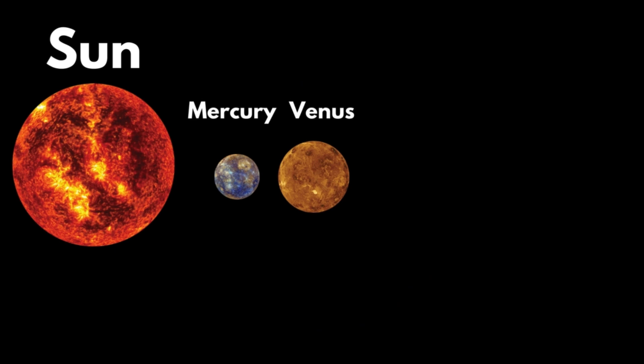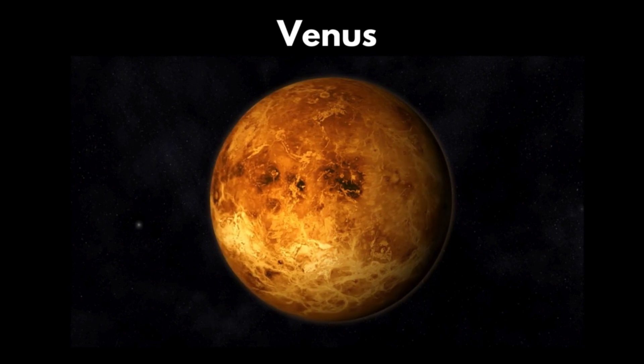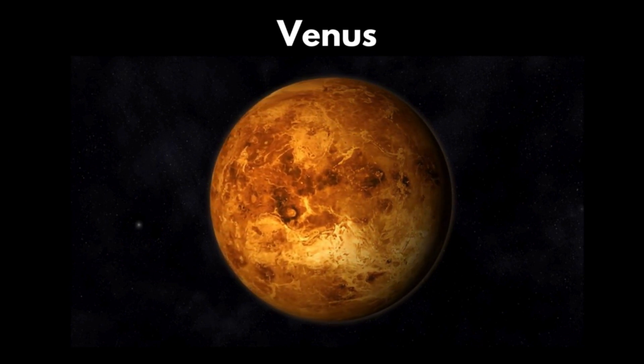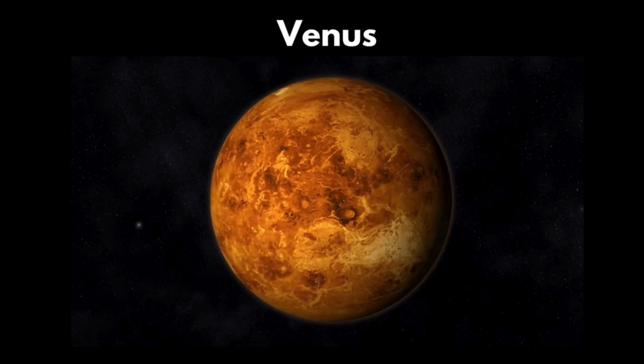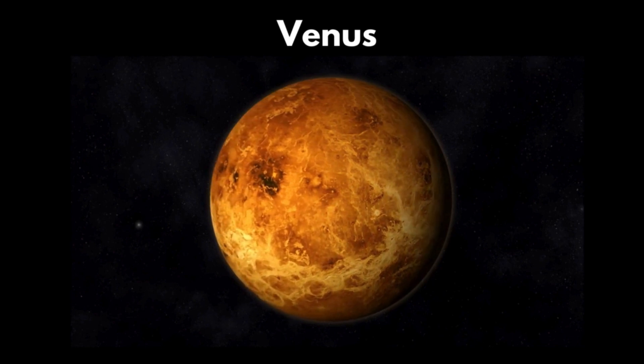Venus. Venus is the second planet from the sun. Do you know that it is the hottest planet in the solar system? It is because it has a high amount of carbon dioxide that traps heat.